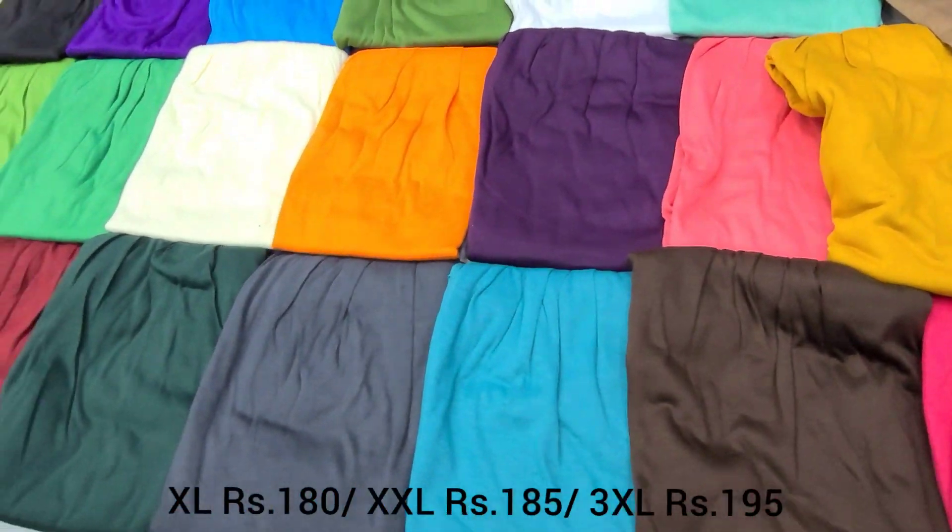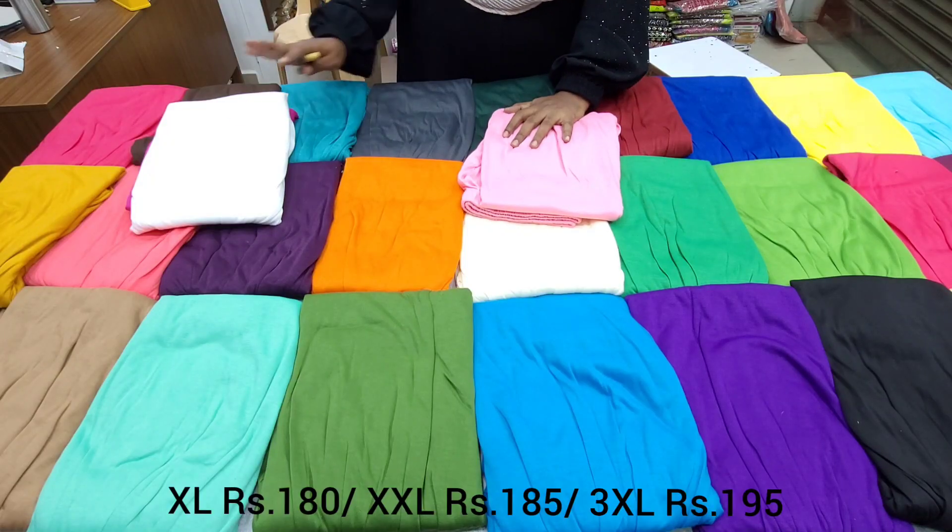All sizes — XL, XXL, and XXXL — are available across these colors.